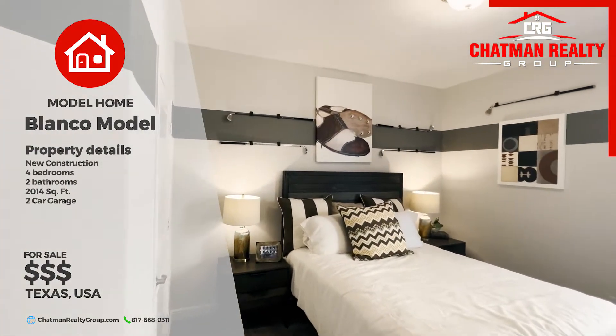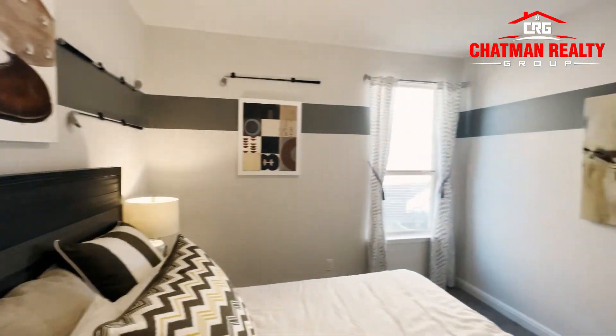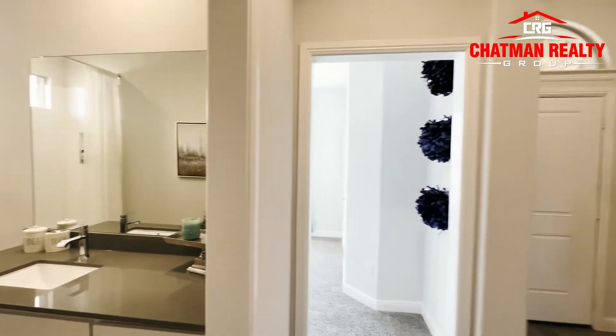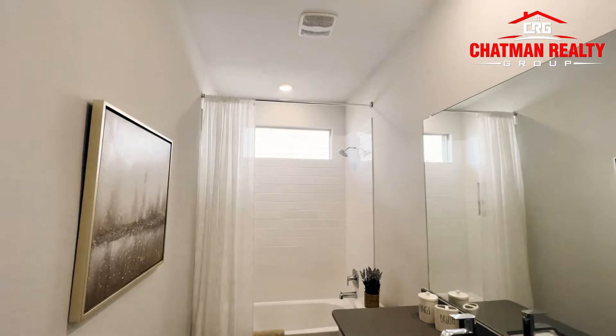One thing I gotta say — I love how D.R. Horton decorates their homes. So in this particular floor plan, you're gonna have two bedrooms up front with a bathroom split between them. So the bathroom is split between the two bedrooms up in the front here.